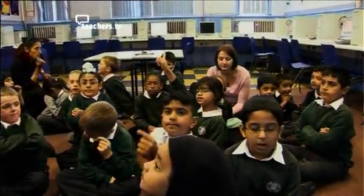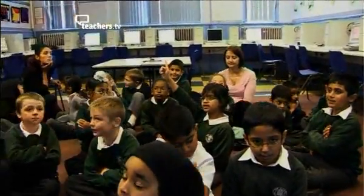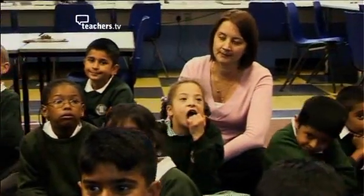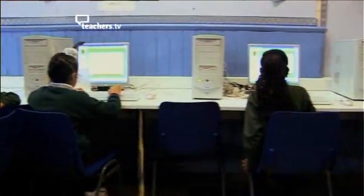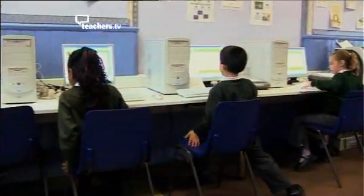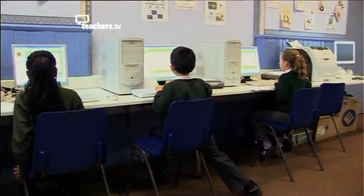We decided that it was a good way to teach the children, initially, reading skills, because if we could put our voices onto e-books, then they could hear our voice, which would help them to read. Then we thought that it would develop their speaking and listening skills.